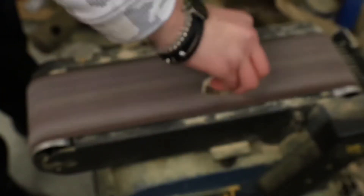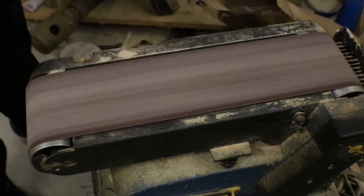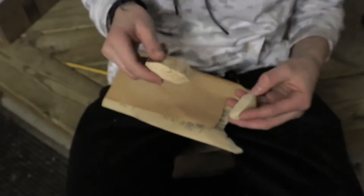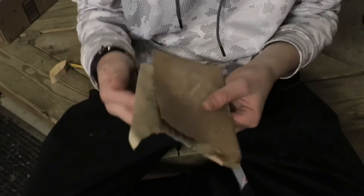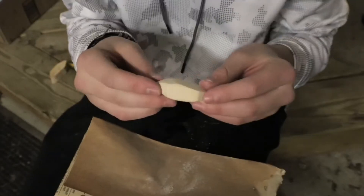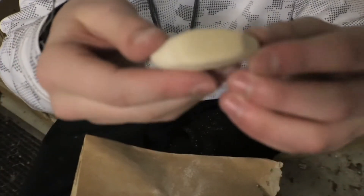Grinder time! So I spent a lot of time on the belt grinder over there, and basically I turned this rough piece into this, which is nice and a little bit more smooth. Now I'm just going to continue with a bunch more hand sanding. It is very smooth now all around.